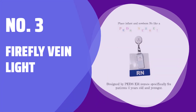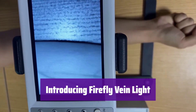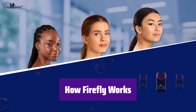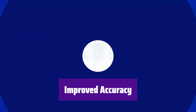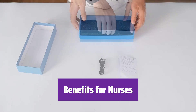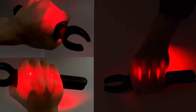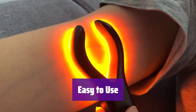Number 3: Firefly Vein Light. Finding veins just got easier. This innovative device helps healthcare professionals quickly and accurately locate pediatric veins for IV insertion. It uses advanced technology to project a clear image of the vein's path beneath the skin's surface, making the process less stressful for both the patient and the caregiver. It significantly improves the accuracy of vein location, leading to fewer needle sticks and a more comfortable experience for young patients. It's designed to streamline the process, saving nurses valuable time and reducing patient discomfort.